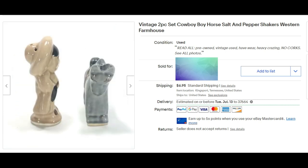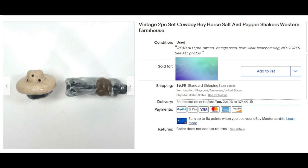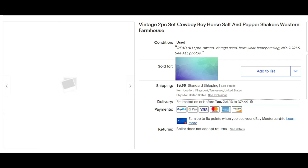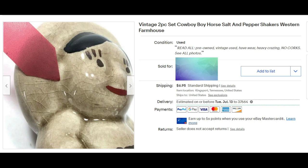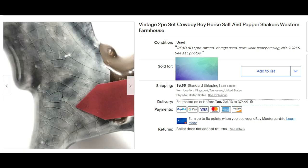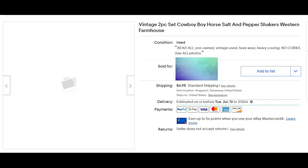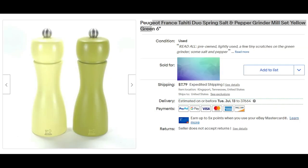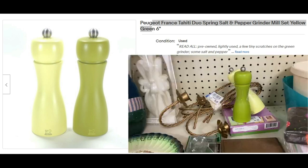You saw these in my last video — this little two-piece cowboy and horse salt and pepper shakers from K's sale. I have lots of videos coming out about K's sale where I bought things from her garage sale and her family estate sale. These cuties sold for full asking price of $24.95 plus shipping.